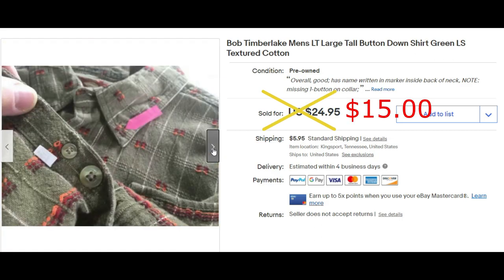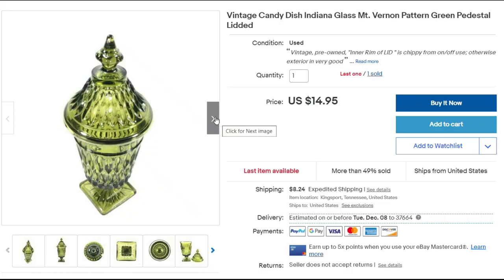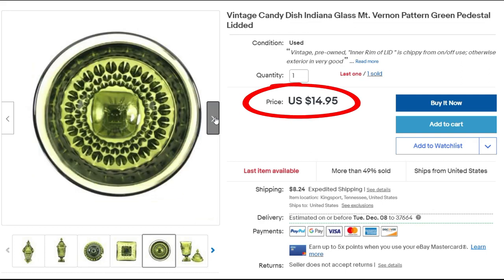I do like buying the largest sizes that I can find, both in men's and women's clothing. I sold this vintage candy dish by Indiana Glass for the full asking price of $14.95 plus priority shipping. I got this for a dollar at a garage sale.